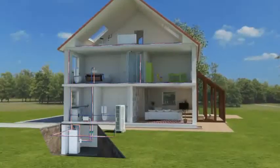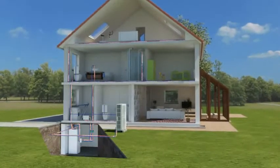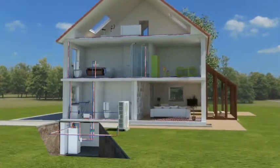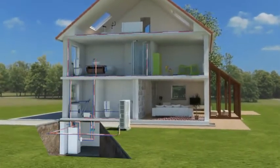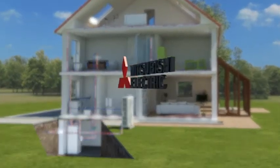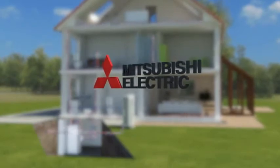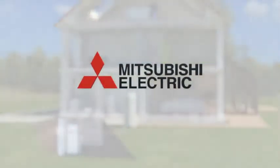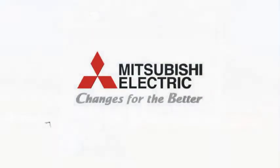Mitsubishi Electric stands for experience and innovation. For over 85 years, we have been committed to developing new technology and products to create a comfortable climate wherever people work and live. In complete harmony with nature, we are focused on the requirements of today's society. Just as our slogan says: changes for the better.